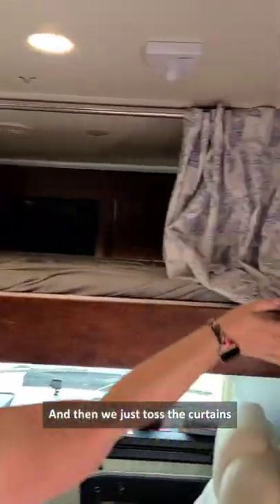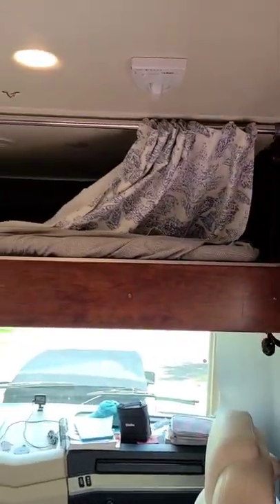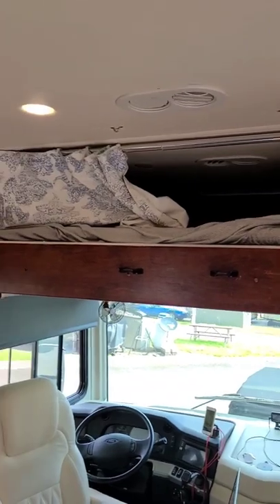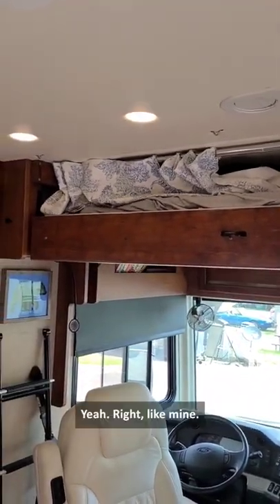And then we just toss the curtains so they don't get caught up in anything. It's gonna kill someone's OCD. Yeah, right — like mine.